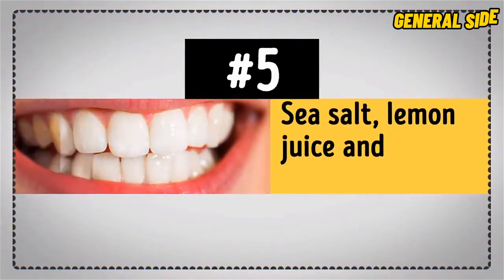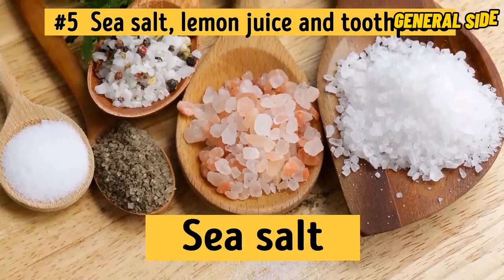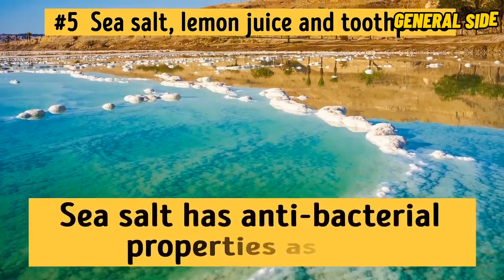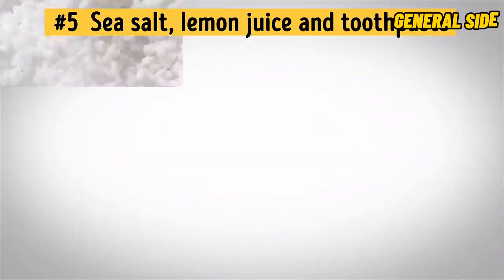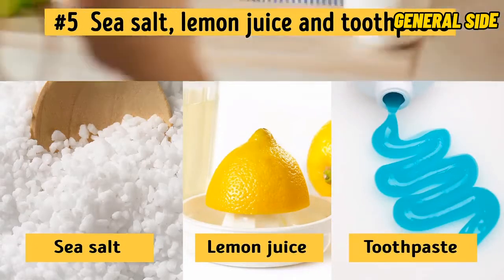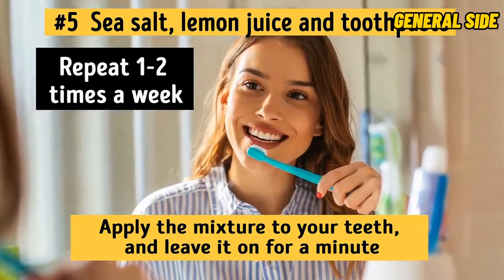Number 5: Sea Salt, Lemon Juice, and Toothpaste. Another great component for a homemade teeth whitening remedy is sea salt. It has loads of important minerals and elements such as calcium, magnesium, and iron, among others. Sea salt has antibacterial properties as well, which freshen your breath and protect your enamel. So if you want to see these amazing effects for yourself, mix half a teaspoon of sea salt and some freshly squeezed lemon juice with a small amount of toothpaste in a bowl. Apply the mixture to your teeth and leave it on for a minute before rinsing your mouth thoroughly. Repeat one to two times a week.